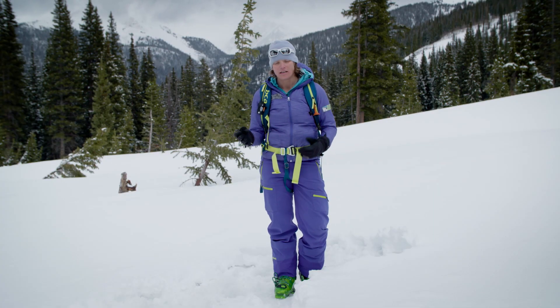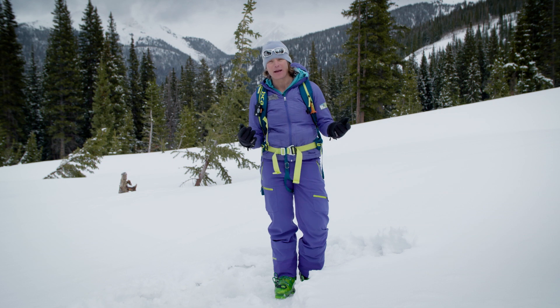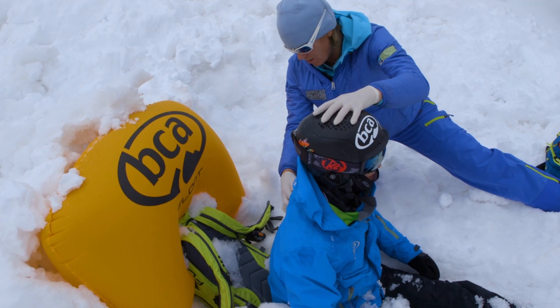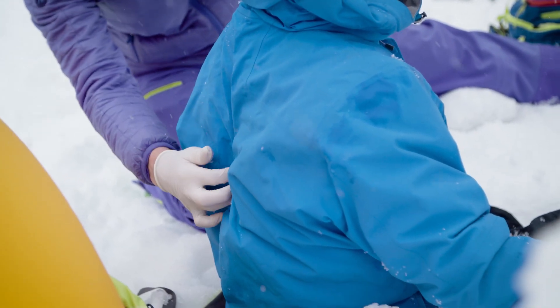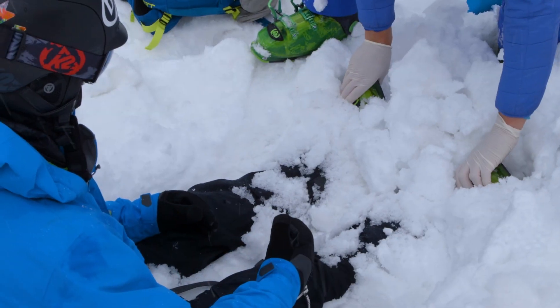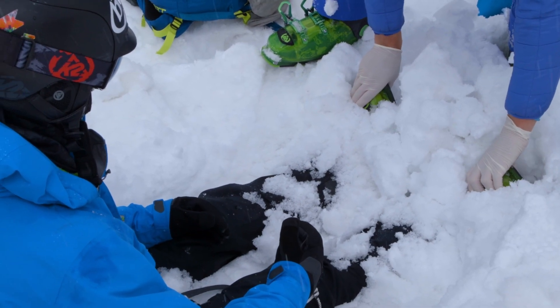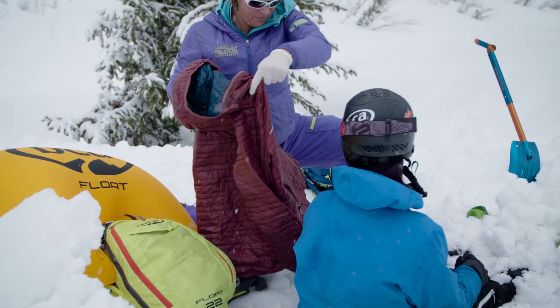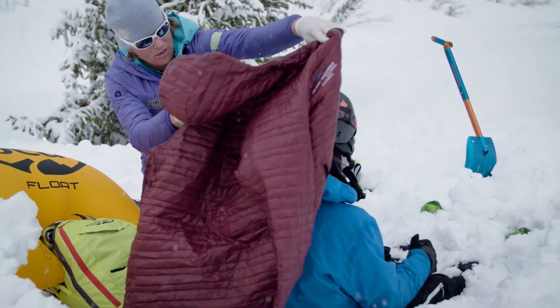In a wilderness setting, along with ABC, we also think about D and E. D is for disability and decision. Does your patient have a mechanism for a spinal injury? Getting caught in an avalanche is a really violent experience and it can cause spine injuries. If your patient is complaining of spine pain, numbness or tingling in their fingers or toes, or has an altered mental status, or you're just not sure if they have a spine issue, stabilize that spine. Make sure you're protecting it — that may mean get them warm and dry, protect them from the elements, and wait for help to come.